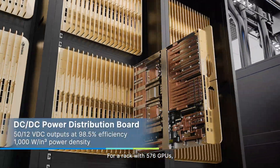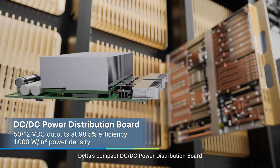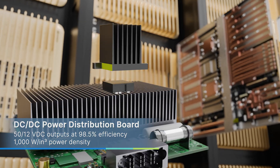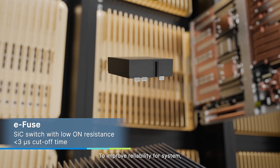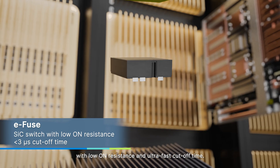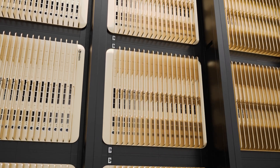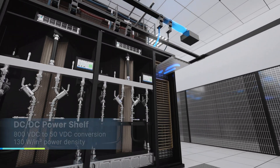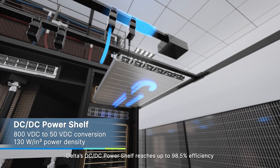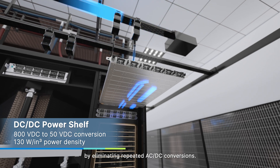For a rack with 576 GPUs, Delta's compact DC-DC power distribution board delivers 50 volts and 12 volts outputs from 800 volts input. To improve reliability for the system, Delta offers a compact e-fused silicon carbide-based switch with low on-resistance and ultra-fast cutoff time. Regarding the next-generation AI rack, Delta's DC-DC power shelf reaches up to 98.5% efficiency by eliminating repeated AC-DC conversions.